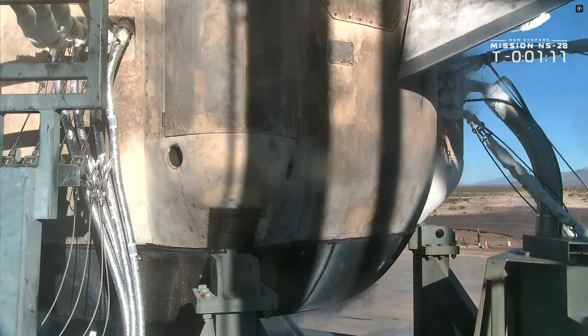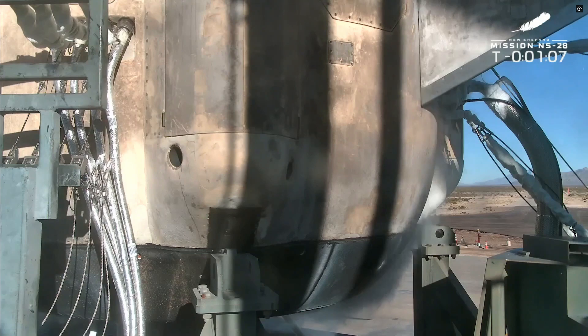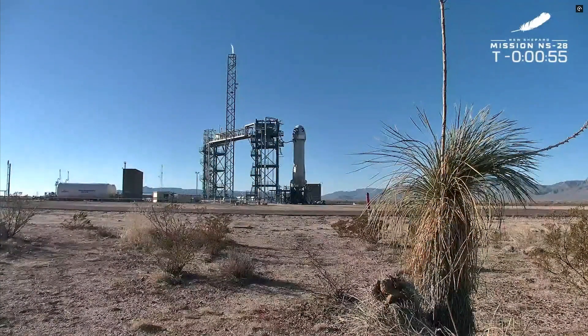It looks like an absolutely beautiful day in West Texas. Here we go with the aft fin checks. Those fins are at the base of the rocket — they help to steer the vehicle upon ascent and descent. Them wiggling here is totally normal. We do this final check just a minute before launch.